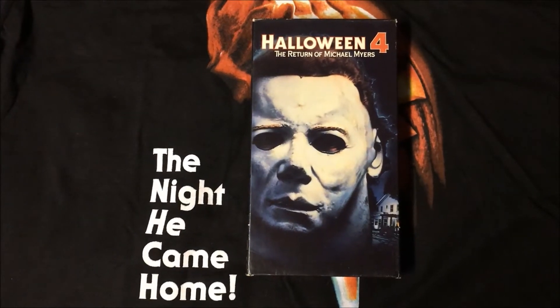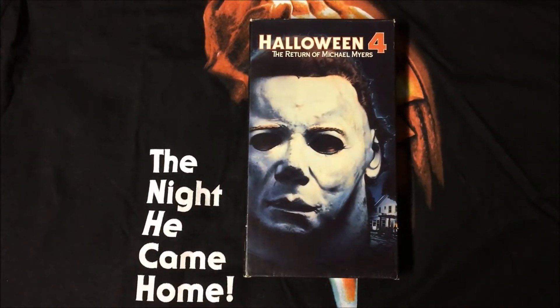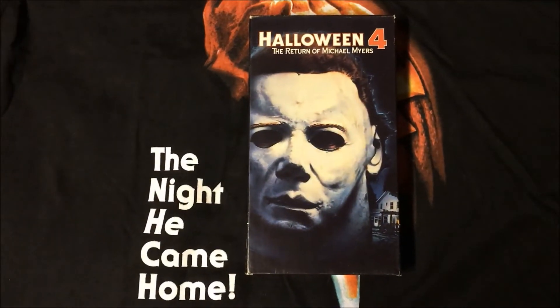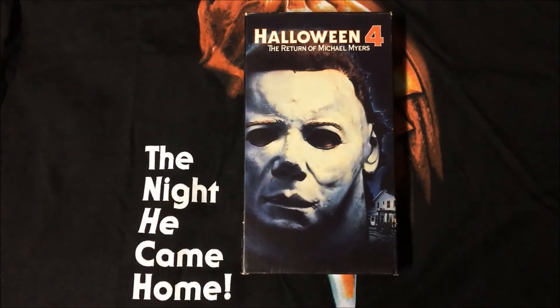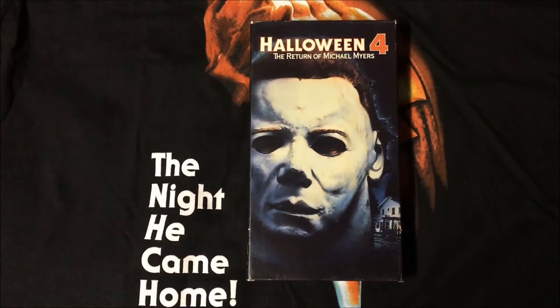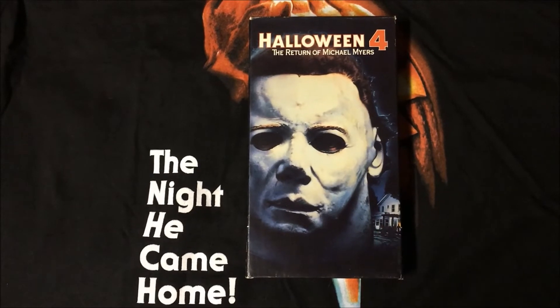Halloween 4: The Return of Michael Myers is up next. Another classic image — just the original mask right here on the cover. I like the house in the background, but I always found it funny that this mask isn't even used in the movie, and that house isn't even featured in the film.